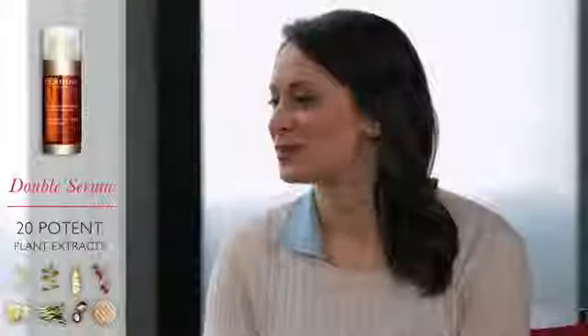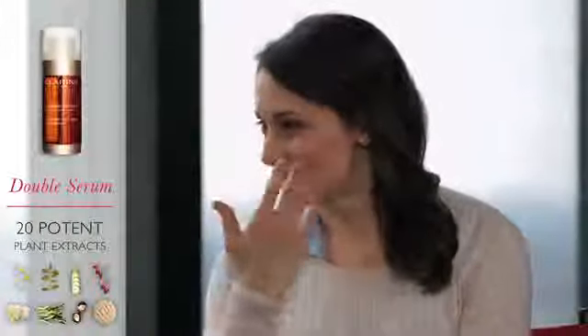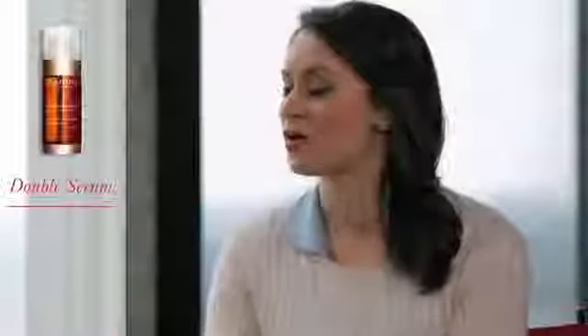I was going to say, because I'm in my 30s I'm starting to see the lines, and I was just wondering if that's what I should be using for lines around my mouth, smile lines, my forehead, my eyes. Is that what would be the best thing for it?